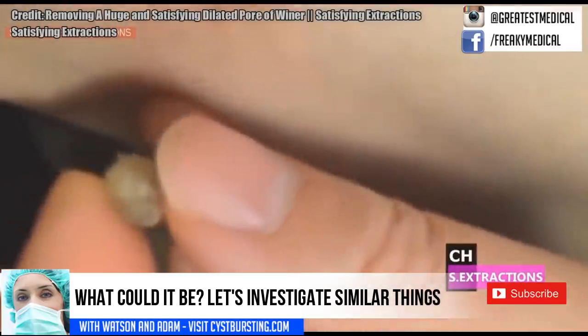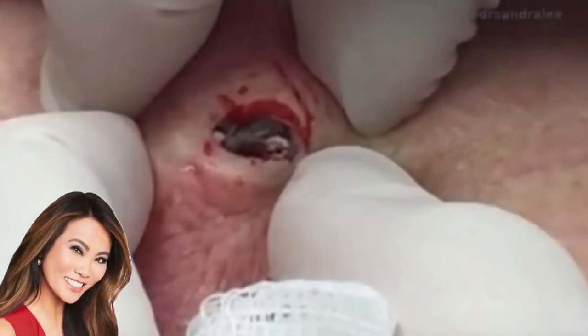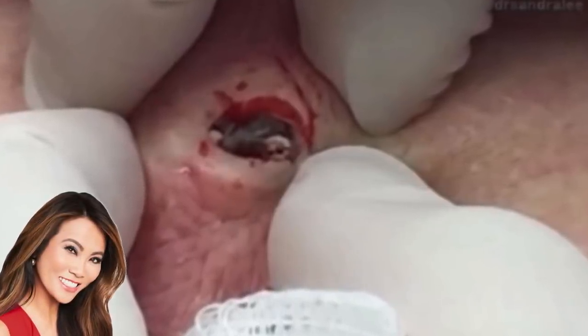but that obviously isn't the case as Dr. Lee always wears gloves. What else can we figure out about the clip?